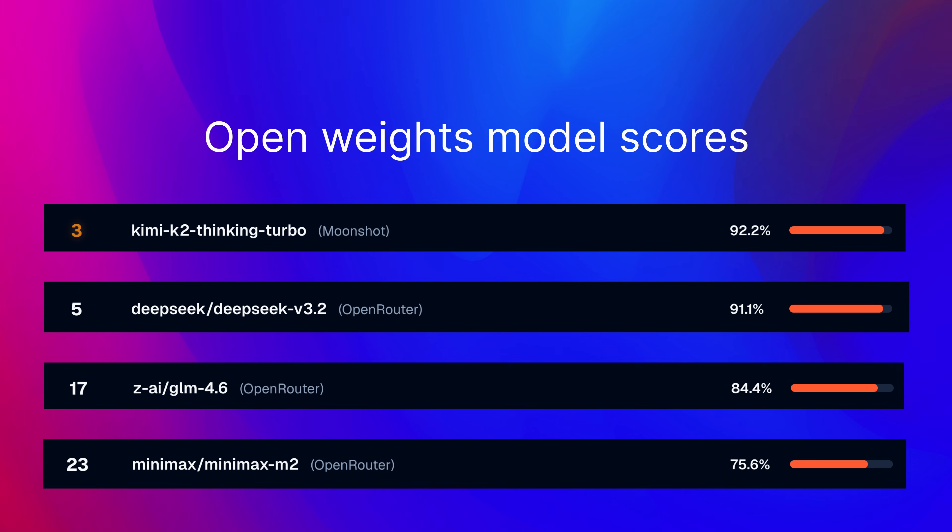One of the first OpenWeights models that had good scores was one of the DeepSeek Chat models. And more recently, we've had several models with really good scores like Kimi K2, GLM 4.6, and Minimax M2. All of the above models are really huge — for example, the Kimi K2 model is a 1 trillion parameter model, and that means you won't be running it on your laptop. But one really interesting space are small models that you could potentially run on your home computer and that still would provide a decent result.